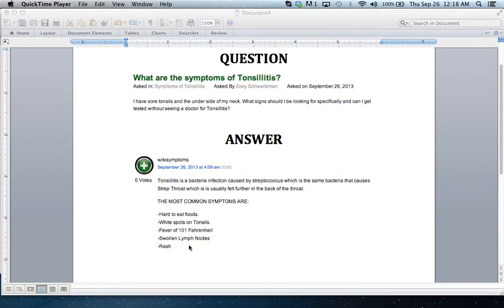You'll have swollen lymph nodes, which means that if you reach right underneath your neck, it should be a little more puffed out than it usually is. This type of bacteria will also develop rashes on your chest and sometimes on your upper arms. So those are the main symptoms of tonsillitis.